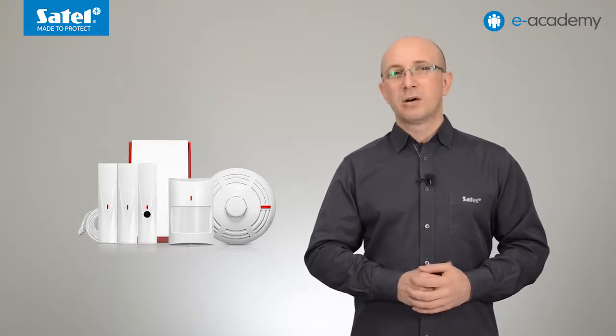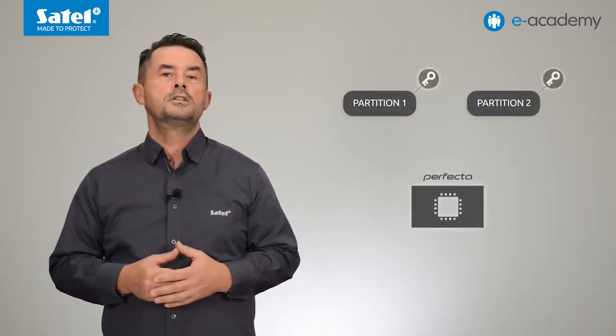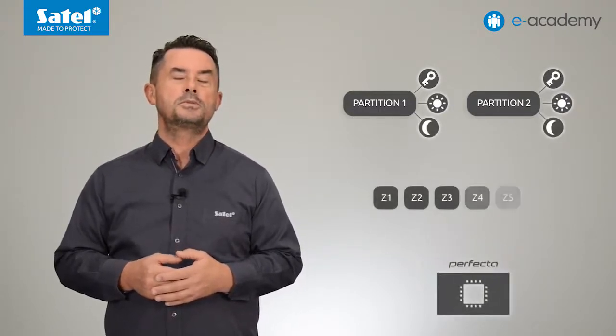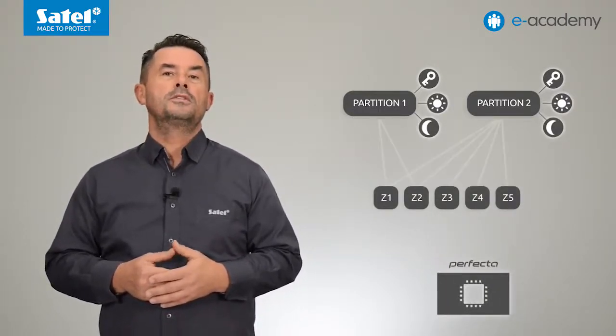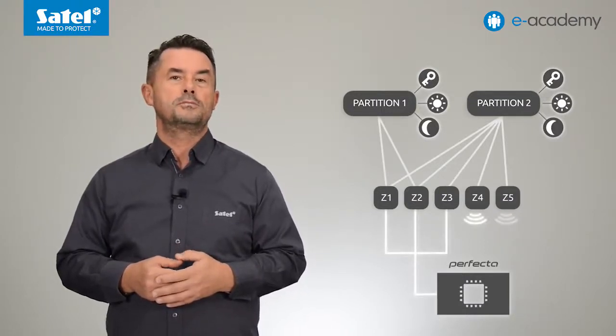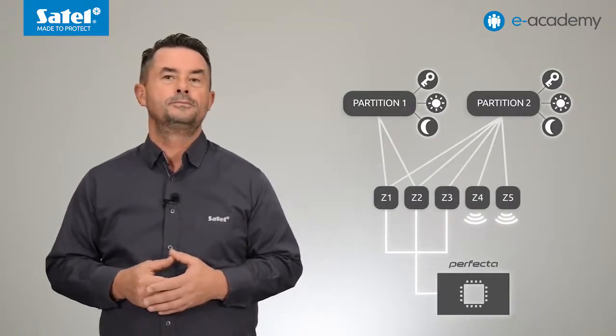These wireless devices include the wireless micro detectors, the MSP-300 outdoor siren, and the aforementioned wireless keypad. In the alarm system based on the PRF-LCD panel, you can create two partitions which can operate in full, day, or night armed mode. Regardless of the number of zones, each of them can be assigned to both partitions. The zone settings can be configured to make them suitable for wired, wireless, and mixed installations, and thus create a so-called hybrid system.